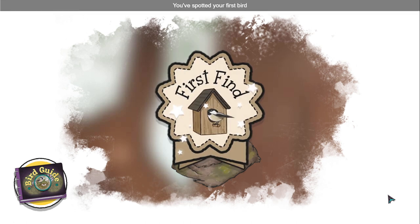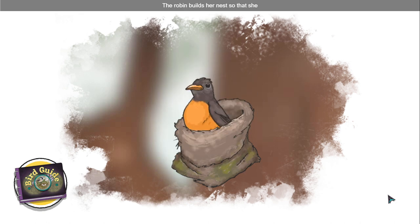You've spotted your first bird. The robin builds her nest so that she has a safe place to lay her eggs. I wonder what color and size her eggs will be.